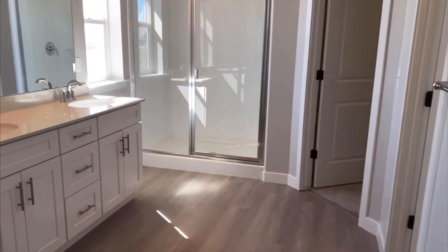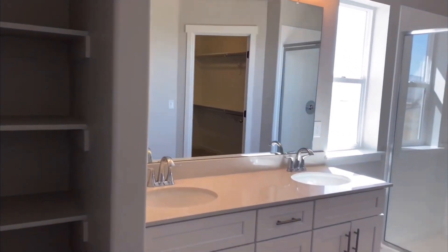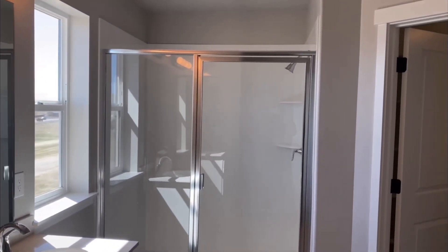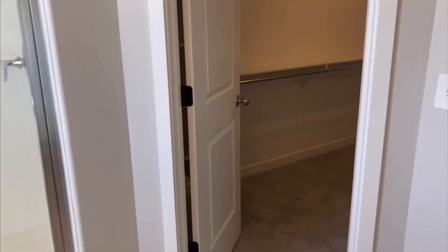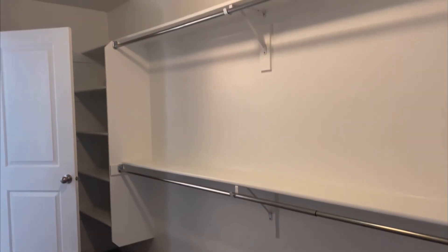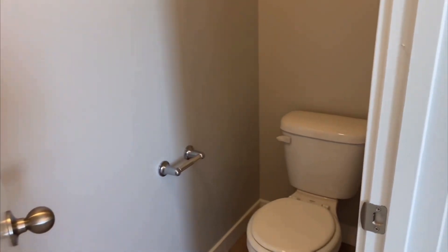Stepping into the master bathroom and closet, you can see some shelves installed for storage and they've done double sinks. In this particular floor plan you can put a separate tub and shower, but in this model you're seeing only the shower. The reason is that adding a separate tub makes the closet quite a bit smaller. As is, this closet is awesome — plenty of shelves and hanging space, a ton of space. And then of course there's a private toilet area.